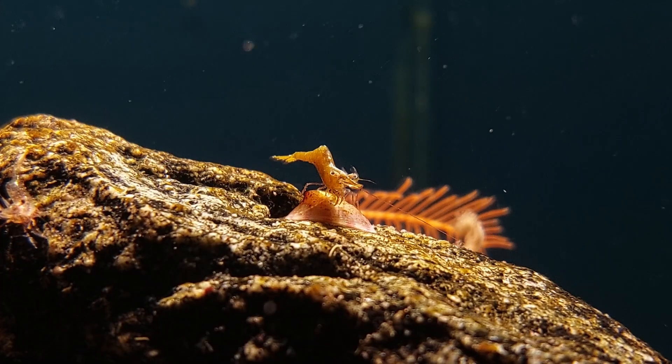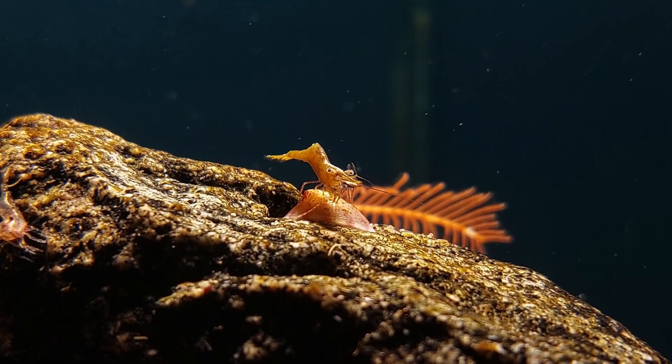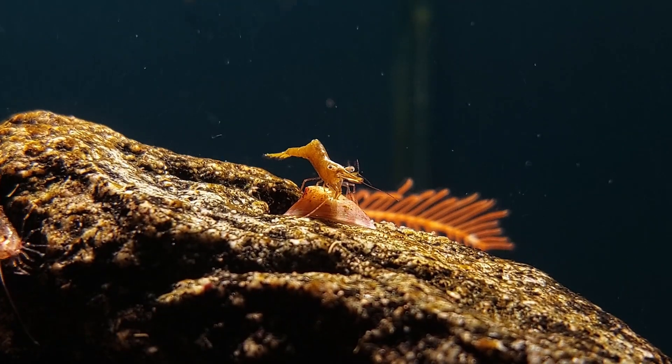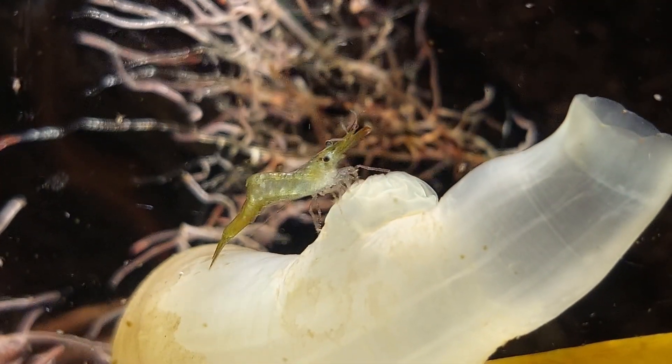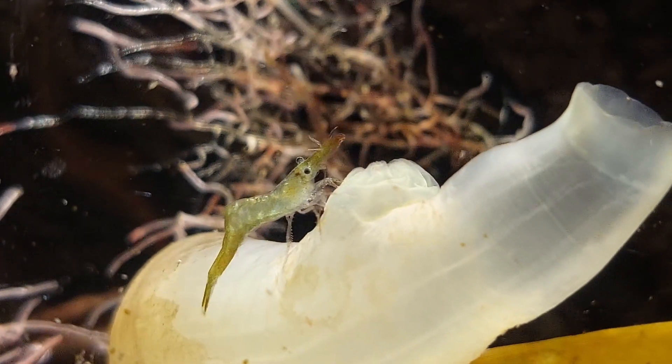I'm pretty sure this one is a chameleon prawn. These come in all kinds of colors. One thing that confuses me a bit though, is that from what I've read these supposedly can change their color to match their environments, and I can't really say I've seen that happen in this tank. They don't seem to change color, so I don't know.